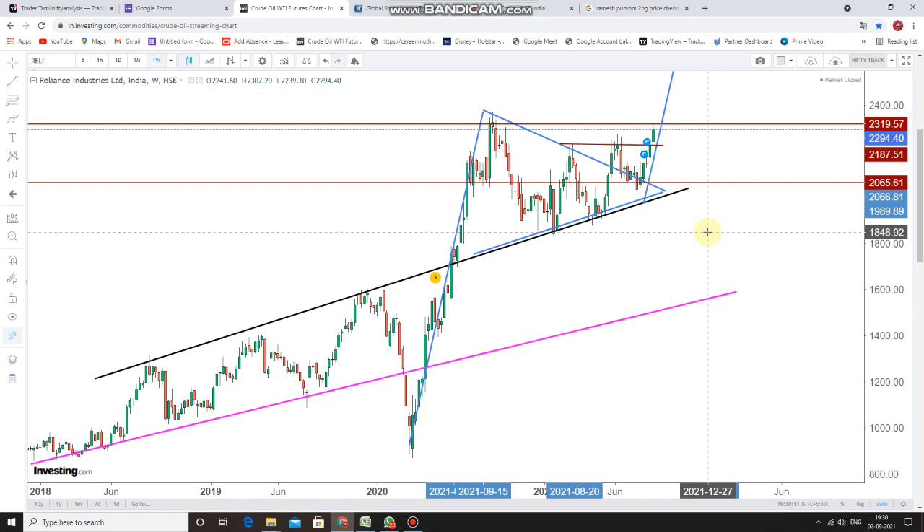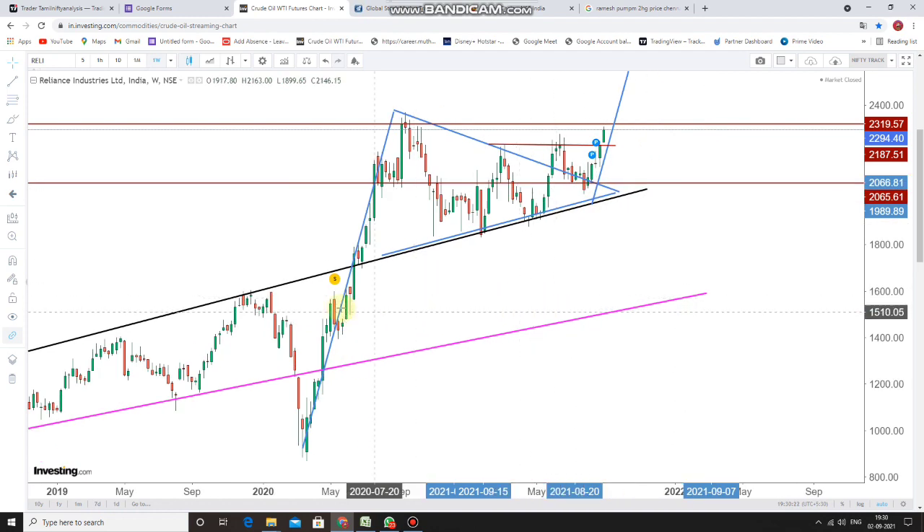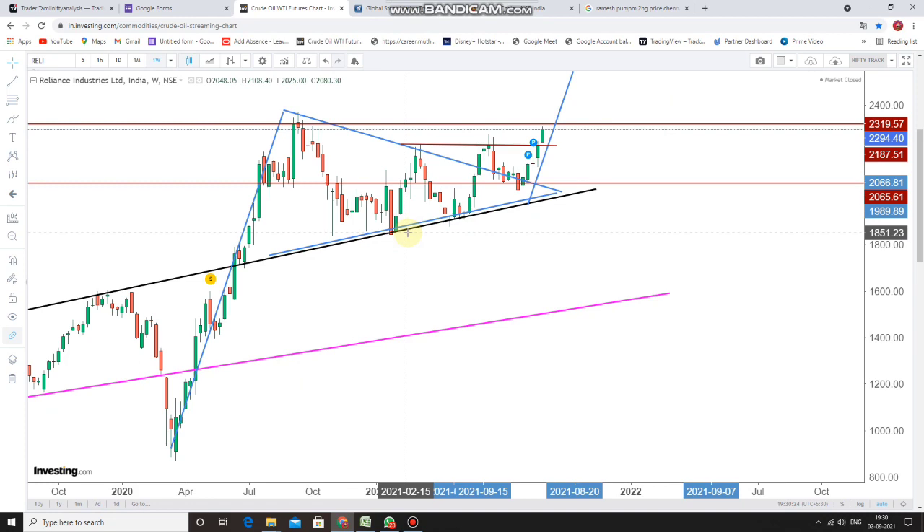I have taken a weekly time frame of Reliance Industries. When we look at the weekly trend of Reliance Industries, the flag breakout has happened, which I had drawn two weeks before. When we look at the Reliance Industries trend in the weekly time frame, the stock seems to have a good breakout from the flag pattern.